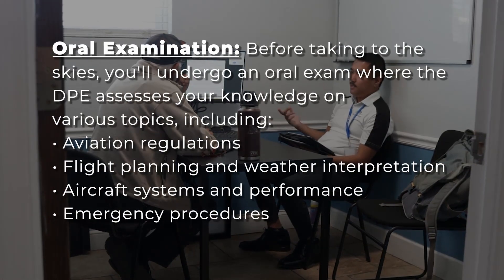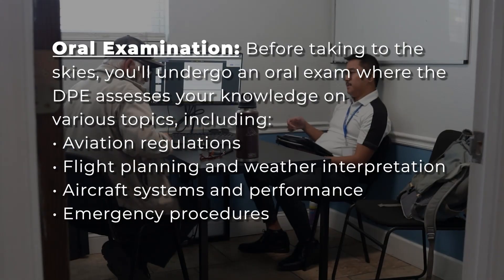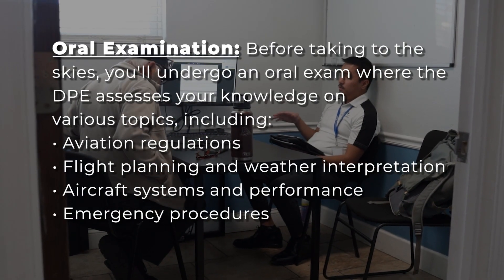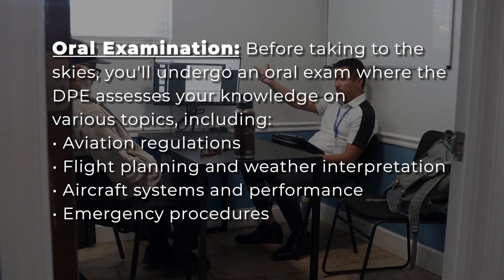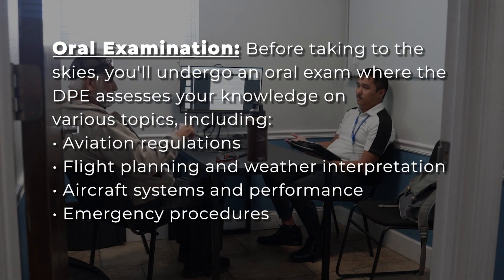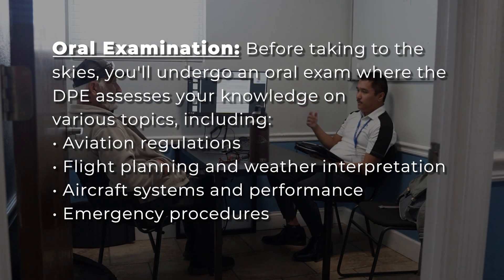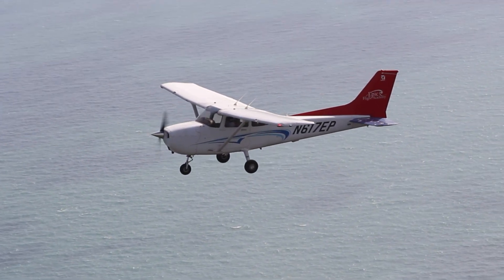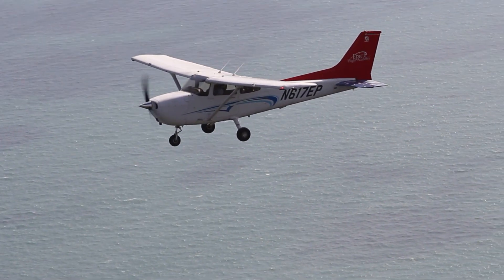In the oral examination, the DPE assesses your knowledge on various topics, including aviation regulations, flight planning and weather interpretation, aircraft systems and performance, and emergency procedures. This segment ensures you have a solid theoretical foundation to make informed decisions during flight.